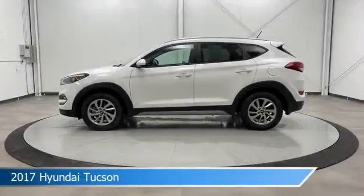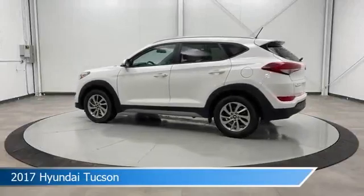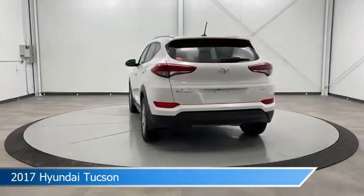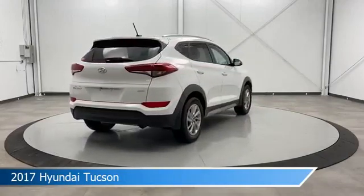Take a look at this 2017 Hyundai Tucson, equipped with a 6-speed automatic with Shiftronic transmission in dazzling white. This car comes with some great features including all-wheel drive, keyless entry, anti-lock brakes, audio controls on the steering wheel, and more.